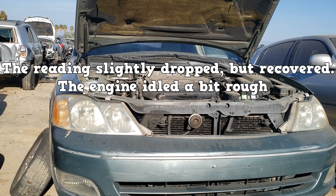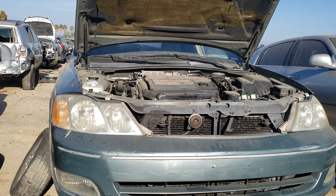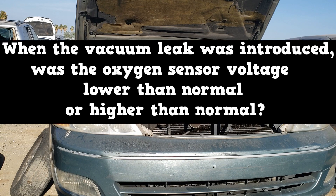The reading slightly dropped but recovered and the engine idled a bit rough. Short-term fuel trims went up and long-term fuel trims started to increase. How is the oxygen sensor reacting? This vehicle uses a conventional oxygen sensor. When the vacuum leak was introduced, was the oxygen sensor voltage reading lower than normal or higher than normal?